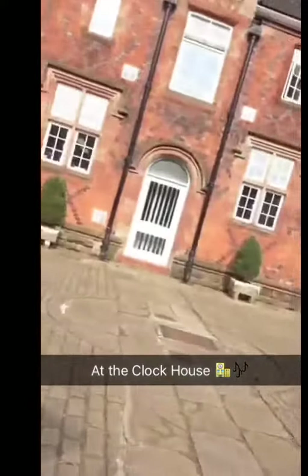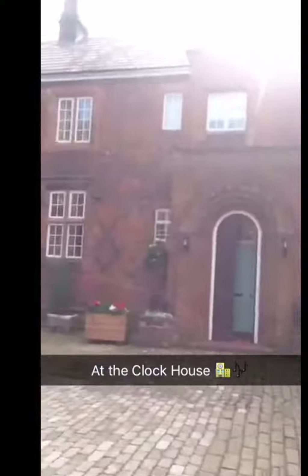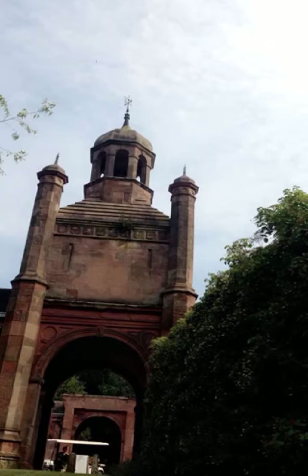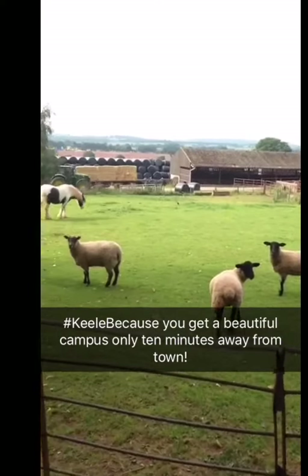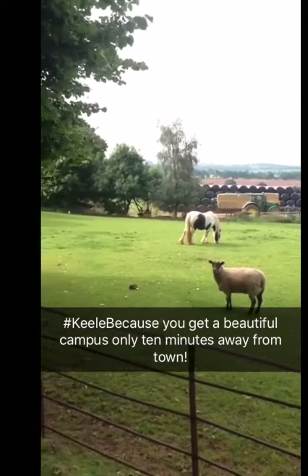We're here at the Clock House. This is where music is taught on one side and the Vice Chancellor lives on the other side. Societies like Drama perform here as well. Keele is set in 600 acres, making it the largest campus in the UK and one of the most beautiful.